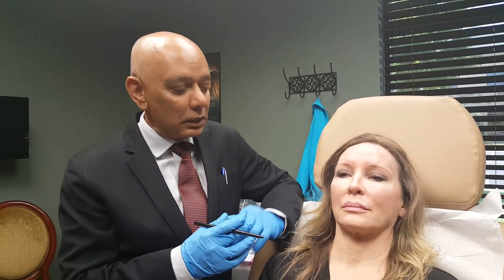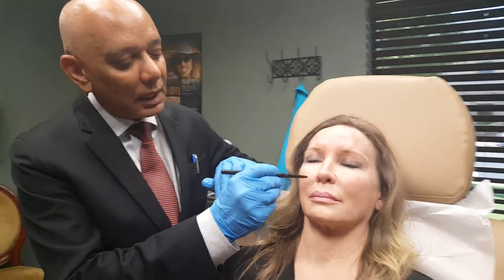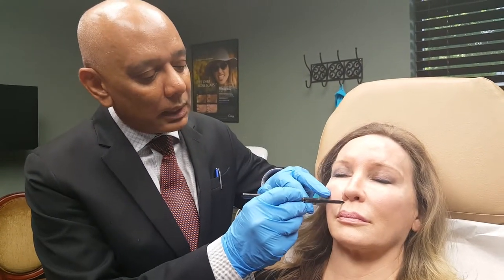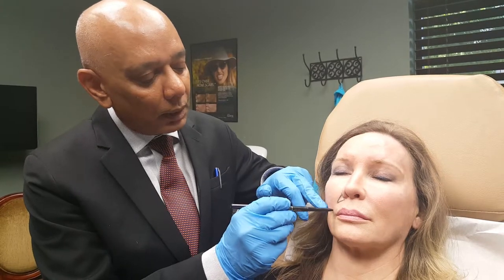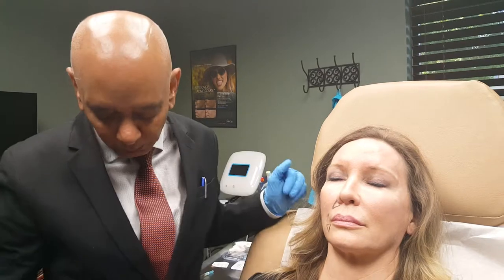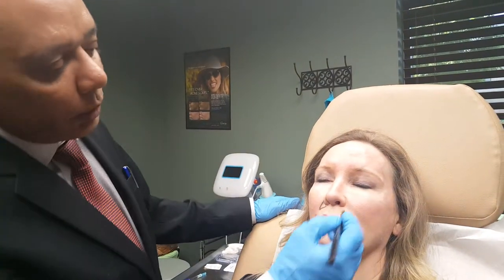So we're going to demonstrate how we can use Volure today on Tania's laugh lines. The first thing we do is clean up this area of the face, which I've already done. Then we mark up this area — you can see a small line across here, and maybe a little bit across there — and I'll go ahead and mark the same thing on the other side.